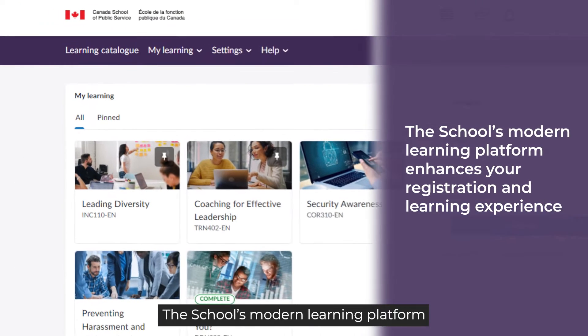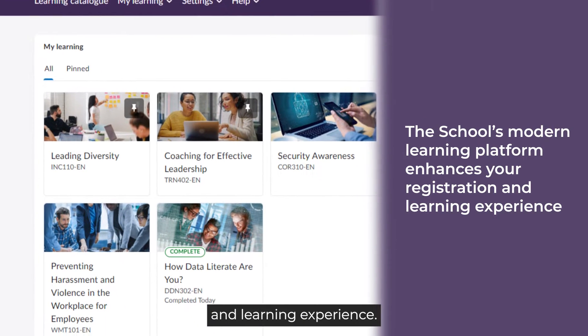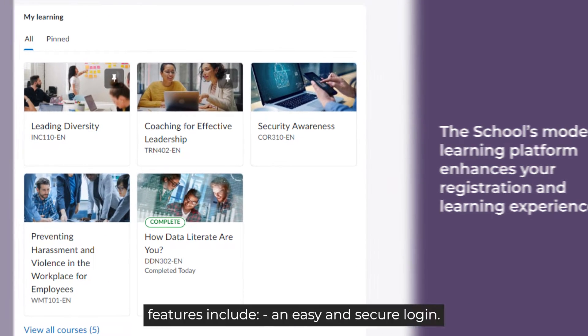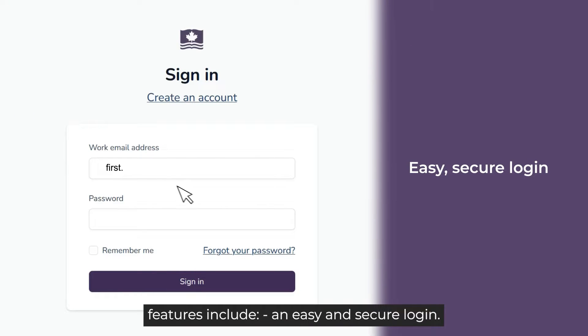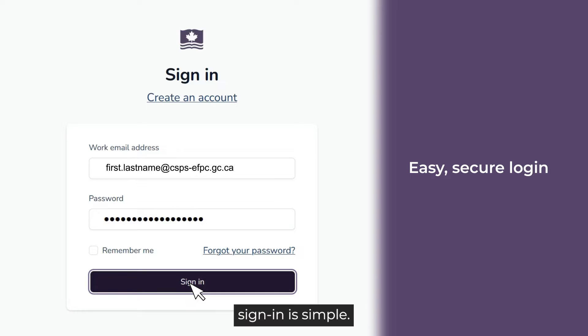The school's modern learning platform uses innovative technologies to enhance your registration and learning experience. Some of the key features include an easy and secure login. Once you've created your account on the learning platform, sign-in is simple.